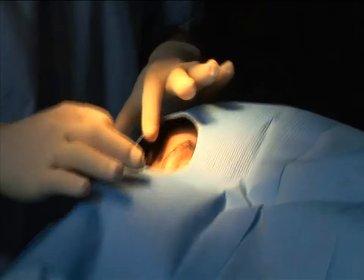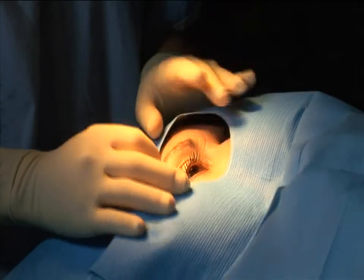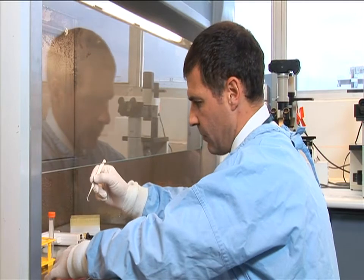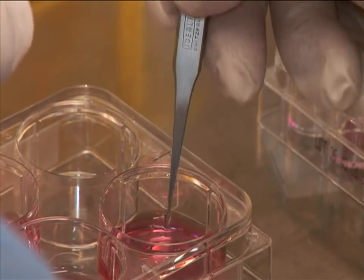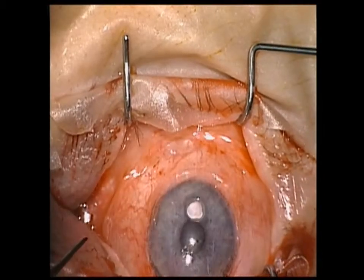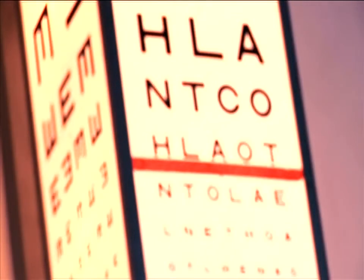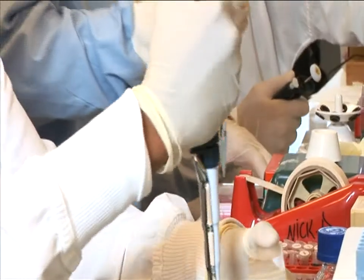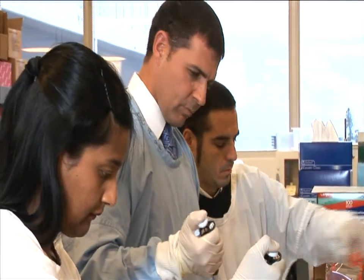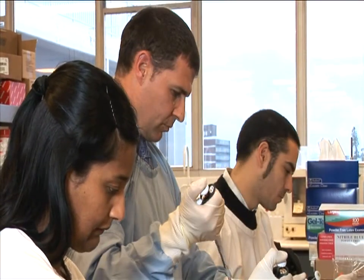In less than a day spent in hospital, this patient's eyesight will be restored. Stem cells from the patient's own eye have been harvested on a simple contact lens. This will be placed on the eye to overcome the damage caused by blinding corneal disease. Within weeks, sight will dramatically improve. It's a world-first technique pioneered by researchers at the University of New South Wales and colleagues at Sydney's Prince of Wales Hospital.